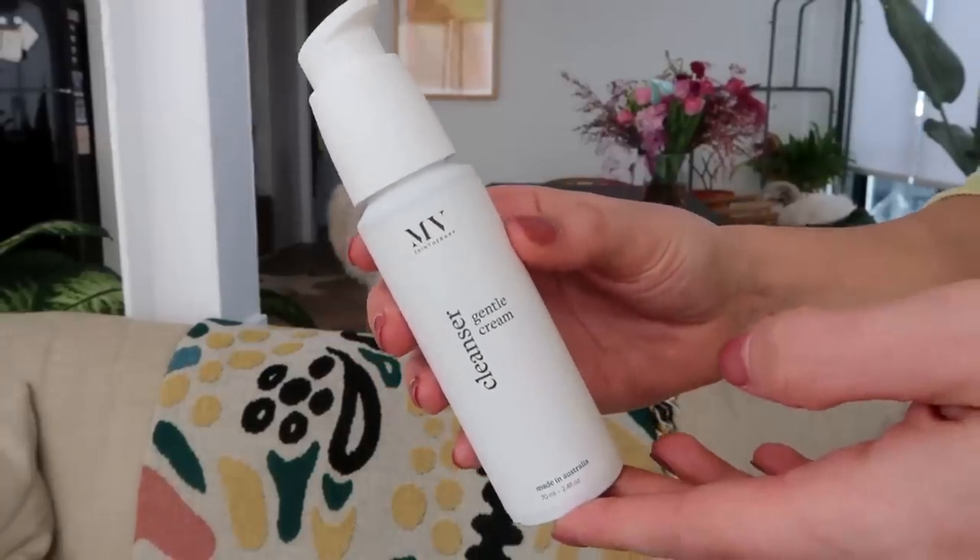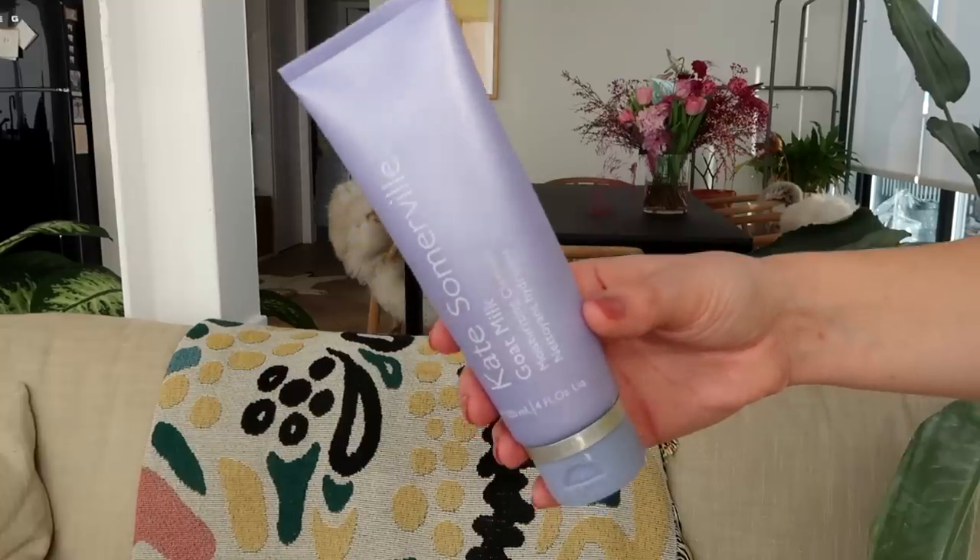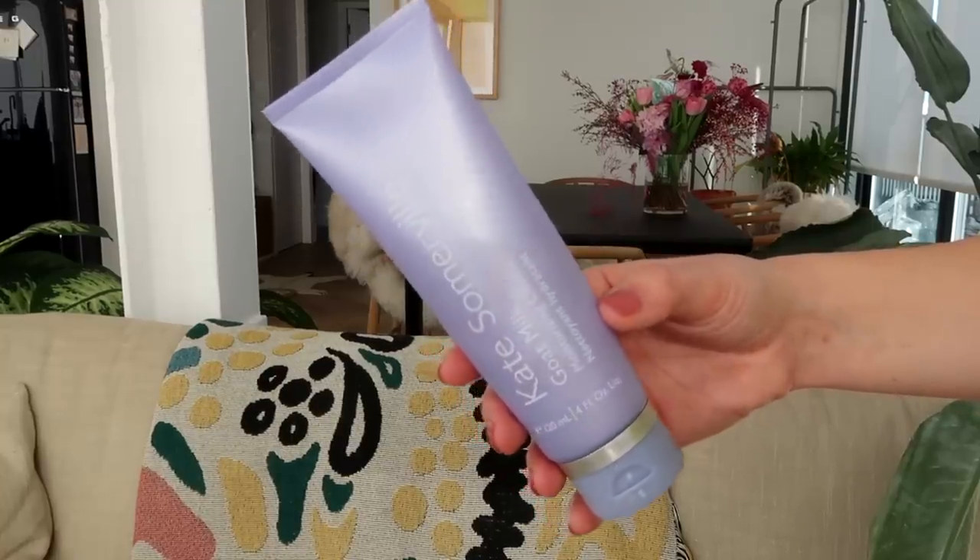I also finished the MV Skin Therapy Gentle Cream Cleanser, which I've literally used since the dawn of time. It comes in a really small package but weirdly you don't go through it that quickly. It's great at night — super hydrating and smells so nice, reminding me of getting facials. I also finished the Kate Somerville Goat Milk Moisturizing Cleanser — another great cleanser, super moisturizing, I really like the scent, and just an all-around great gentle cleanser.